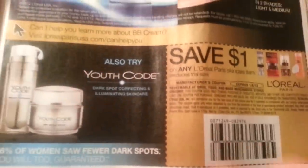More L'Oreal stuff. Renuzit — this is on sale at CVS this week.